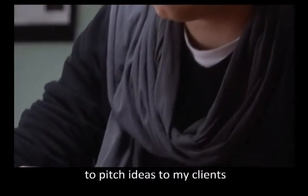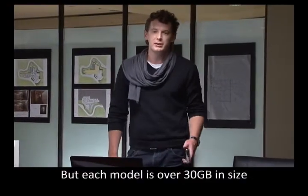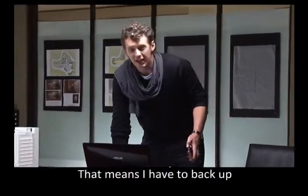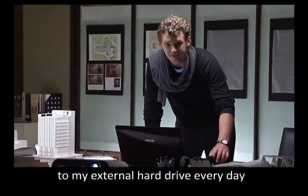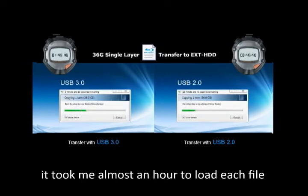I rely on 3D models to pitch ideas to my clients, but each model is over 30GB in size. That means I have to back up to my external hard drive every day. In the past, it took me almost an hour to load each file.